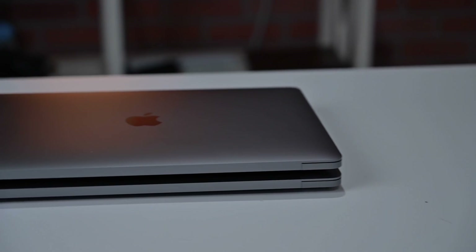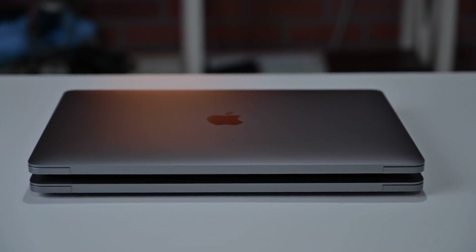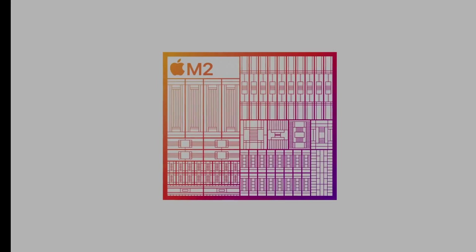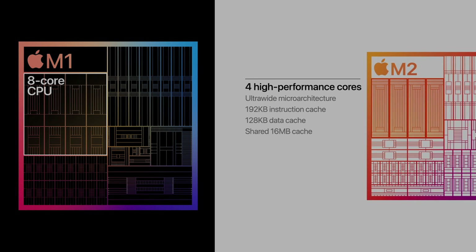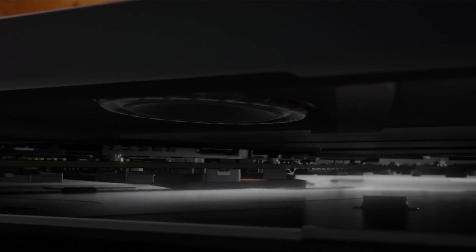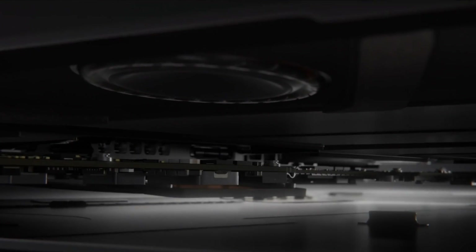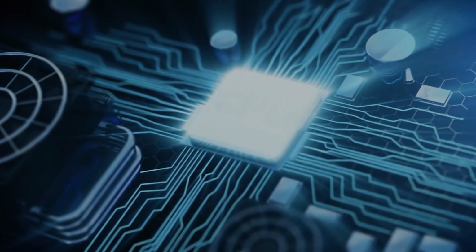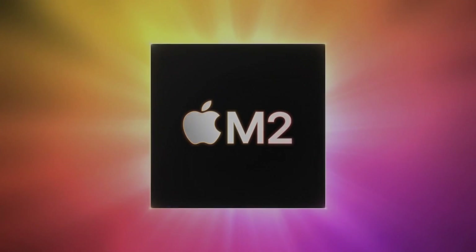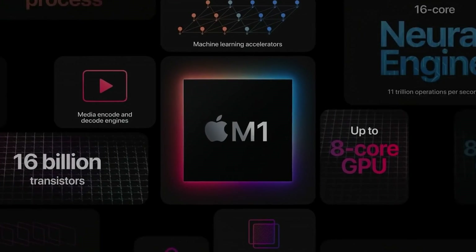To give us an overview, let us start with a head-to-head comparison of the M1 and M2 chips. The M2 and M1 chips both have 8 CPU cores — 4 high-performance cores and 4 energy cores — which are based on the A15 and A14 Bionic chips, respectively. In terms of GPU, the M2 chip has a maximum of 10 cores, while the M1 chip has a maximum of only 8 cores.